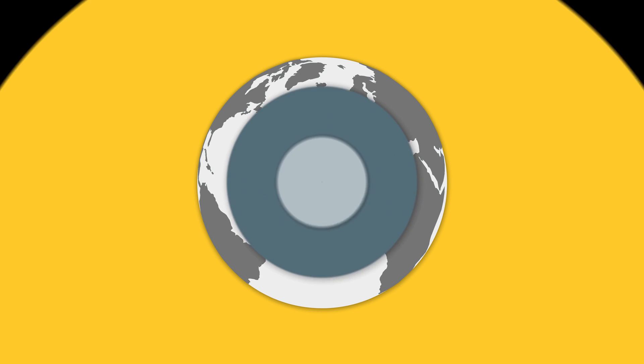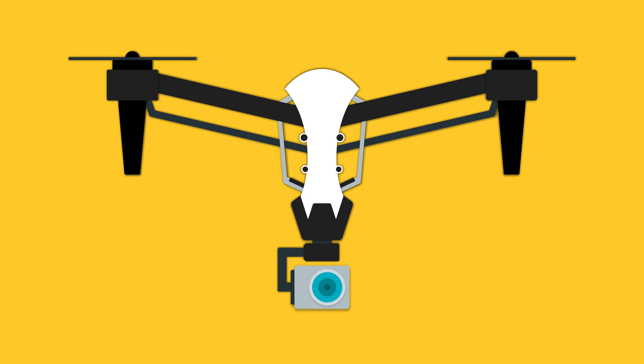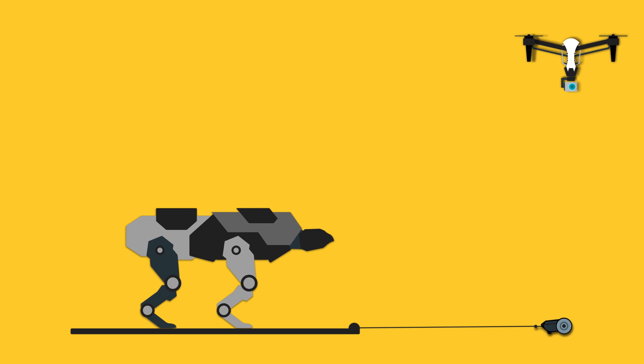In today's modern age, batteries make up the lifeblood of most of our electronic devices — everything from phones, to cars, to cameras, to drones. And while technology has advanced faster than we could imagine, the batteries powering them have not changed much at all within the last few decades.